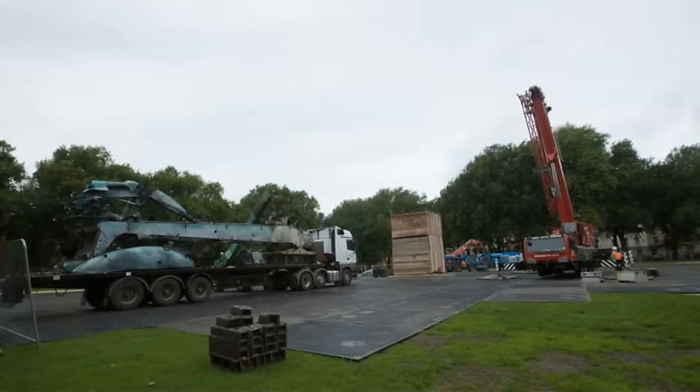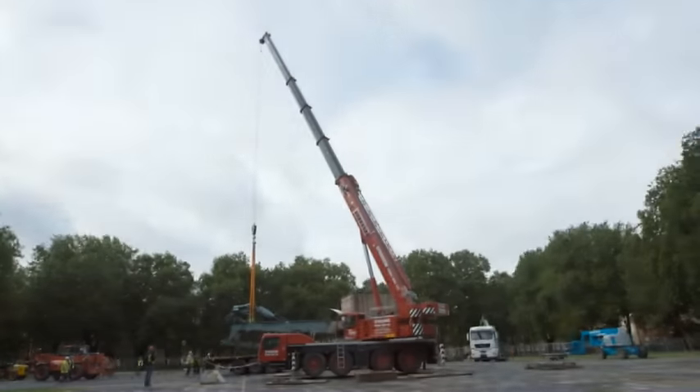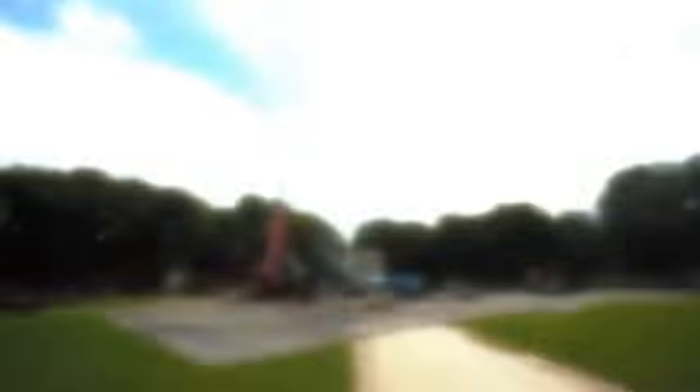Leg by leg, the 20 metre tall structure was brought in today on articulated lorries. It will take four days to complete and once it's up, a minimum of 45 people are needed to operate it.